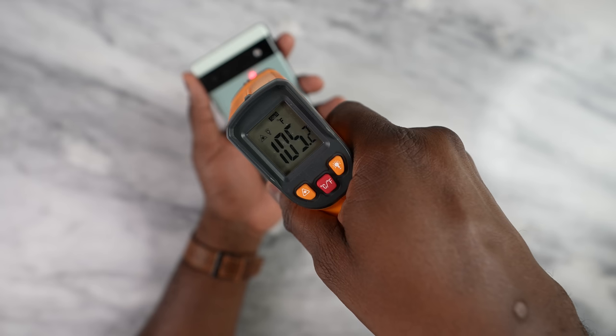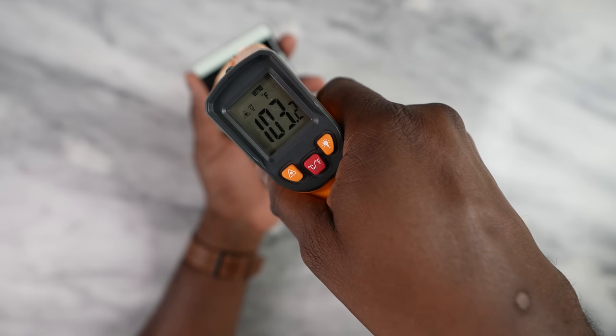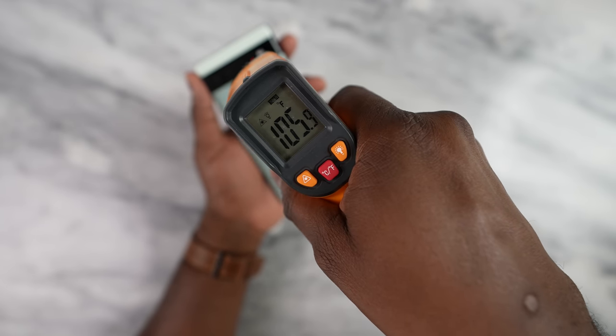Temperatures were a little high but nothing too crazy — 106 degrees Fahrenheit, or 41 degrees Celsius. It wasn't burning my fingers or anything, so I could actually play for quite a bit of time. Speakers — you know what, just listen while you see some gameplay.